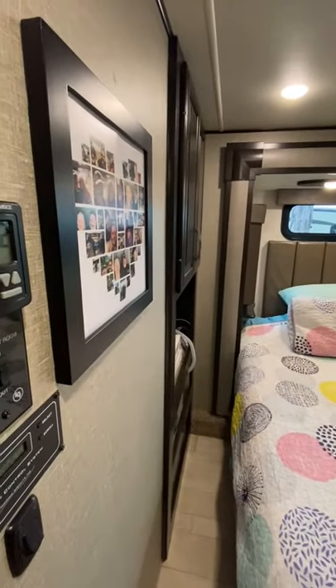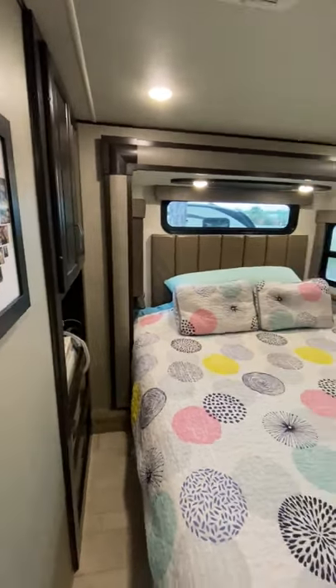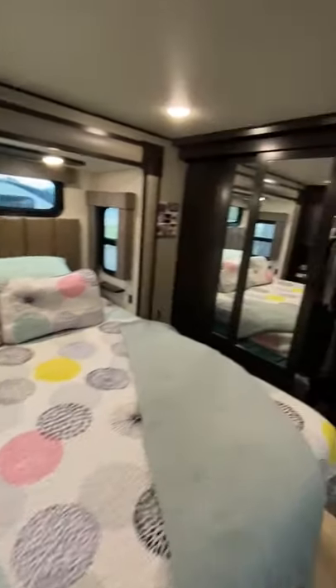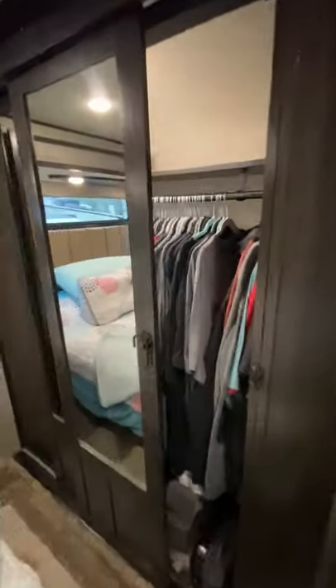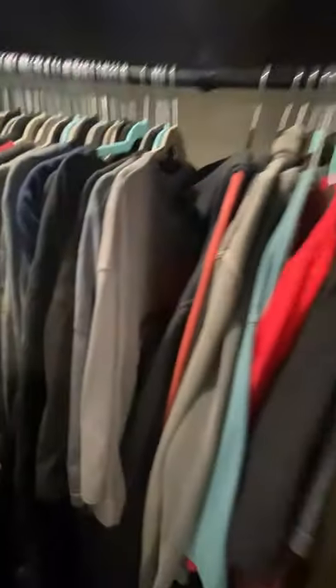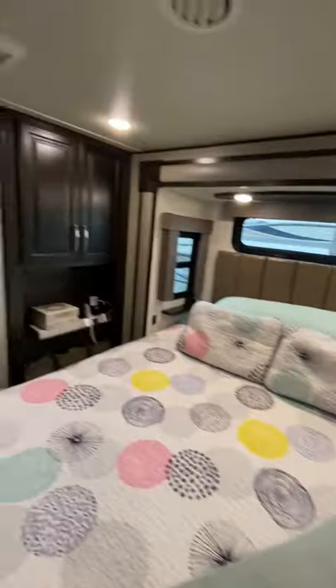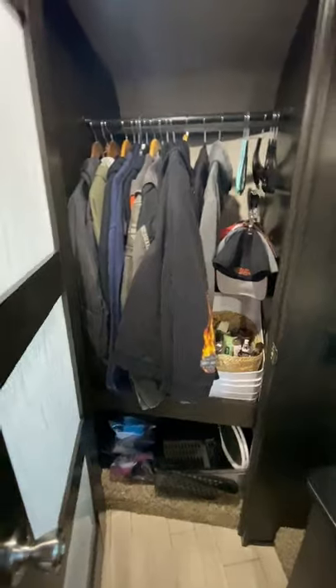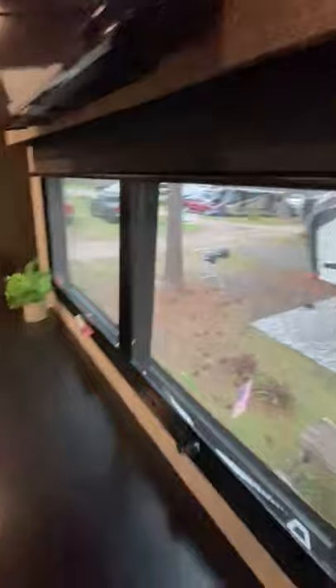This is the master bedroom. It has a custom cut king bed, a closet, storage in the back, storage along the wall over here too, and it's also prepped for a washer and dryer. There's a TV in here as well.